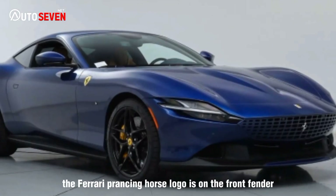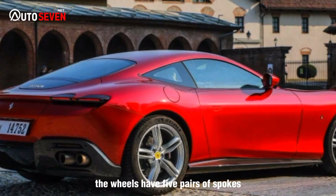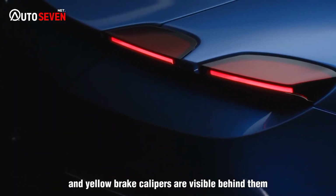The Ferrari prancing horse logo is on the front fender, and the number 4 is below it. The wheels have 5 pairs of spokes, and yellow brake calipers are visible behind them.